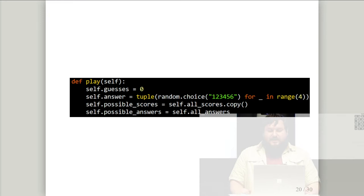Here's the basic logic for Mastermind. When we start a new game, we set the guess counter to zero and pick a random answer from all possible answers — four numbers from one to six, representing colors. We set up a list of all possible answers and a dictionary that maps all possible guess-answer combinations to the score you'd get, so we can look up scores later without recalculating them every time.